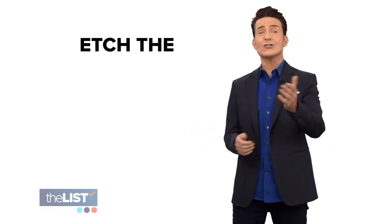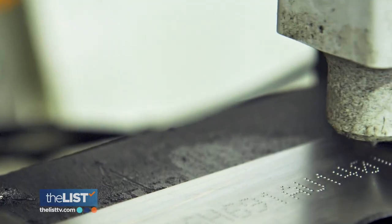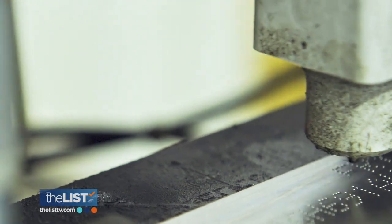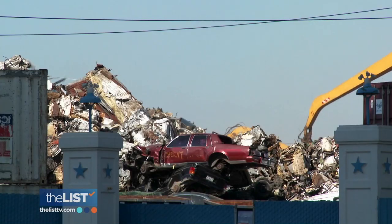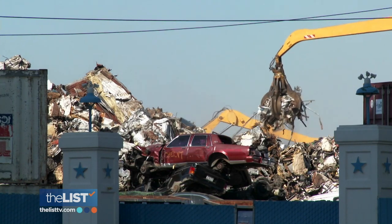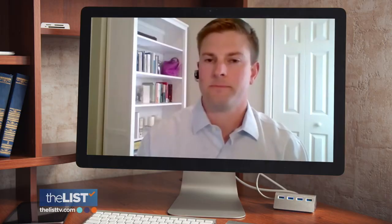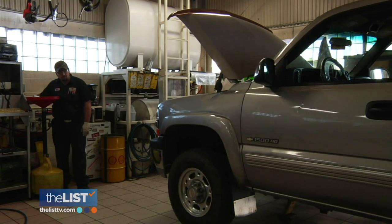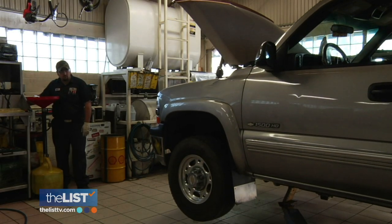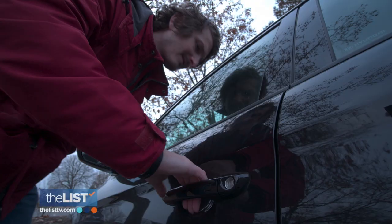And here's a new one: etching the VIN onto your converter. Etching the VIN identifies the vehicle that that converter came from and it's traceable back to that owner. When a thief goes to sell a converter at a scrapyard, the scrapyard can then require documentation of ownership. So talk to your local body shop about etching the VIN on your catalytic converter. Thwarting catalytic converter thieves is What's the Deal?